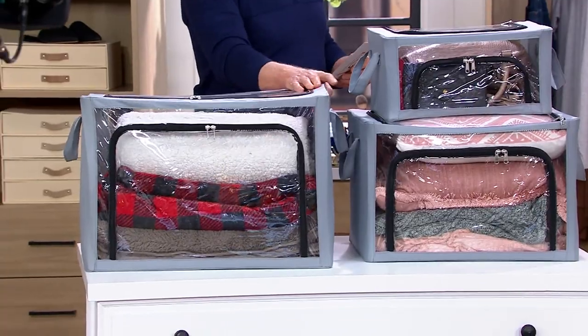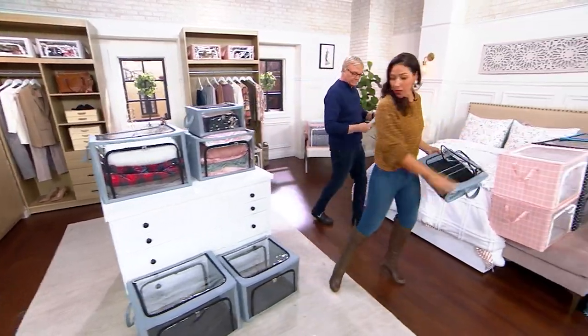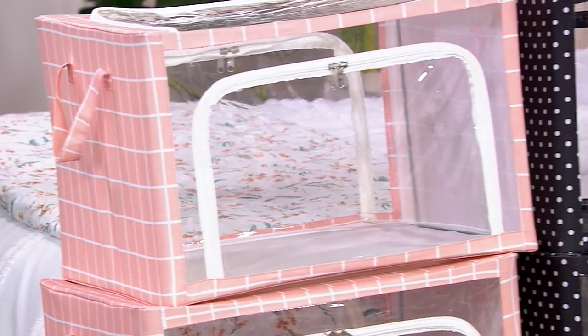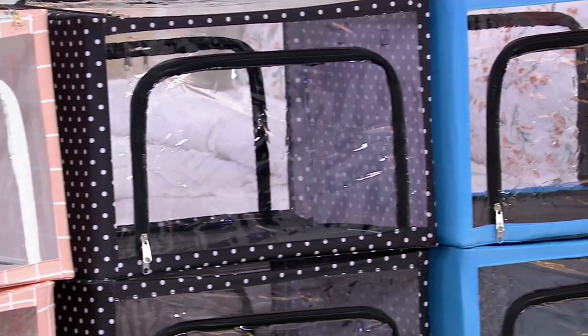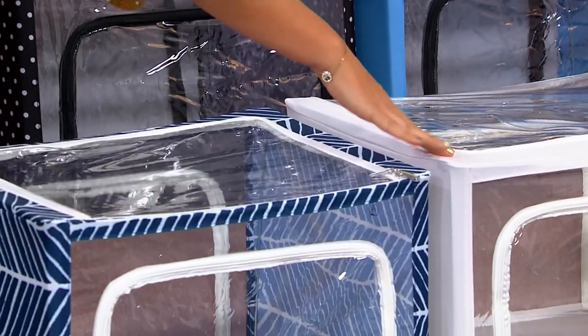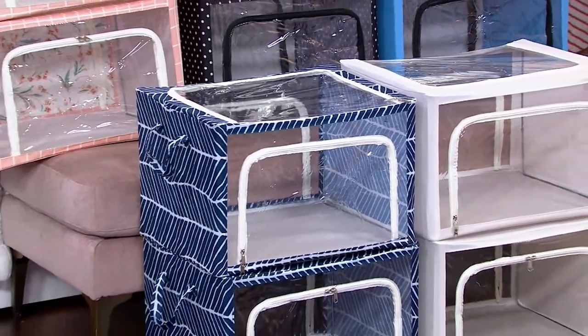Let's go through the colors so we can get everybody shopping. Gray chambray — beautiful. Then we have the pink plaid, the black dot, the blue chambray, the navy print, and the white sand. If you're shopping, come on in. This is another brand new item today.